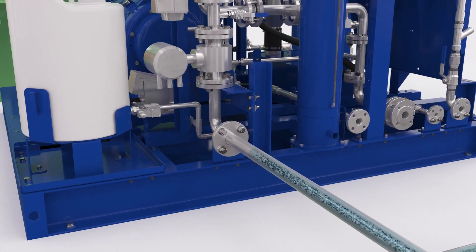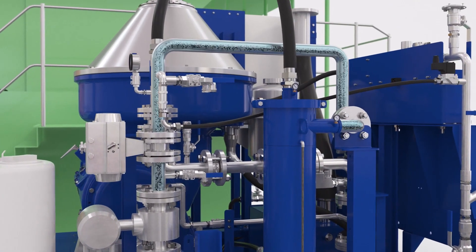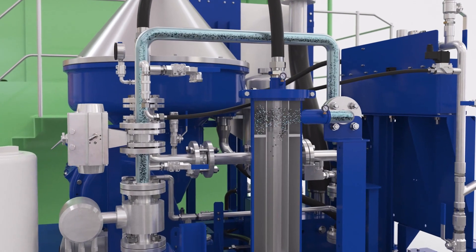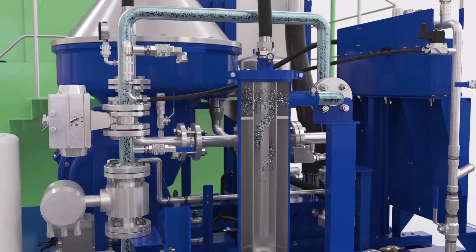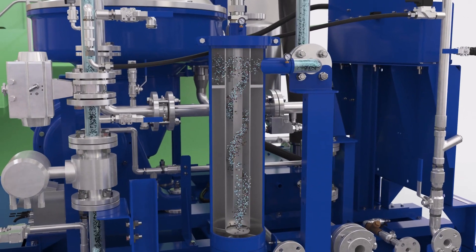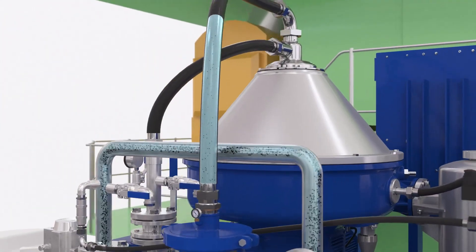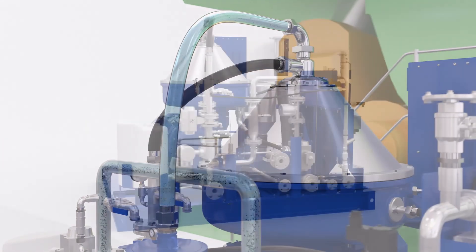If the vessel uses high sulfur fuel in combination with a scrubber, PureNOx HS protects the engine by cleaning the EGR process water. An initial filter stage removes process water contaminants. Then the separator removes heavier particles from the bleed-off water, which is discharged through the scrubber system.